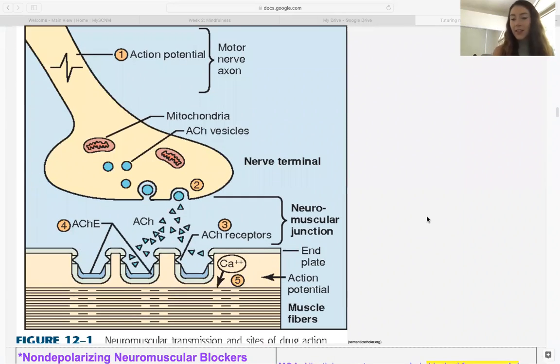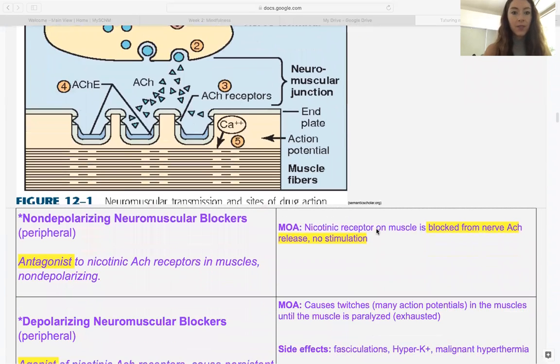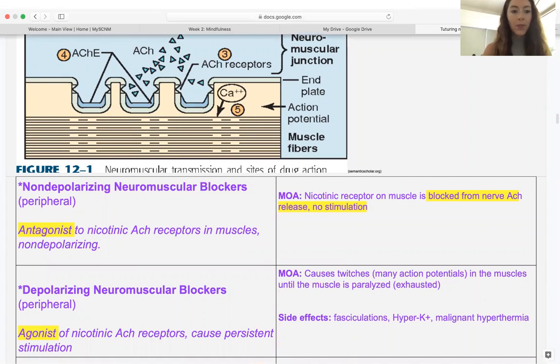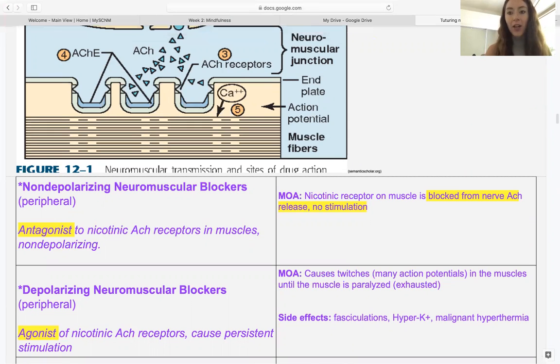This image shows a general presynaptic neuron and postsynaptic neuromuscular junction, and it's really useful for describing neuromuscular blockers. There are two types. The first type is non-depolarizing, and remember these are working peripherally. Non-depolarizing neuromuscular blockers work by antagonizing nicotinic acetylcholine receptors in the muscles.